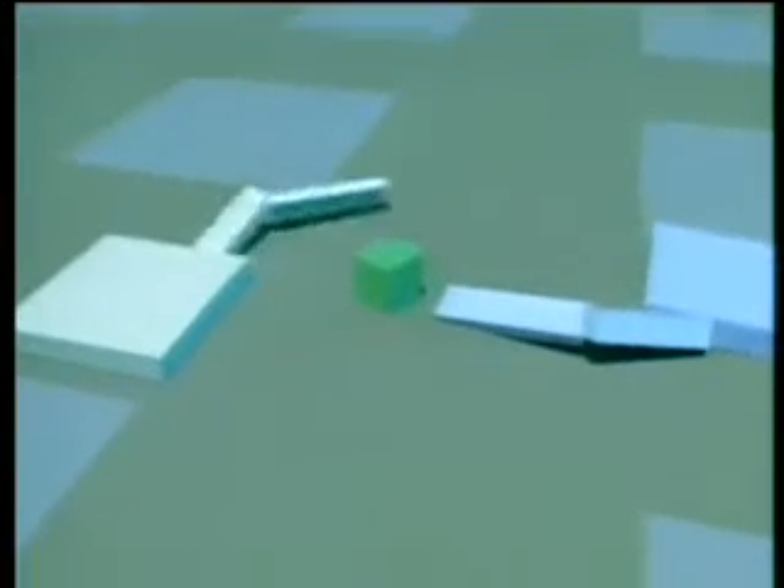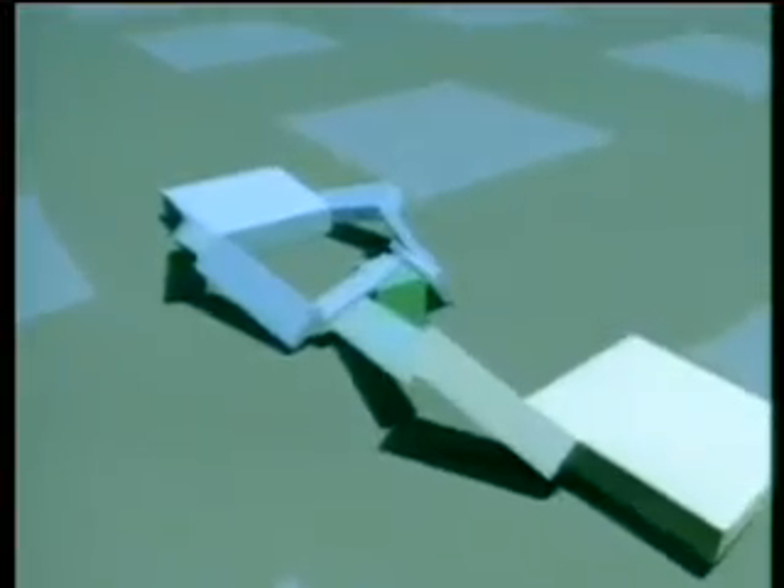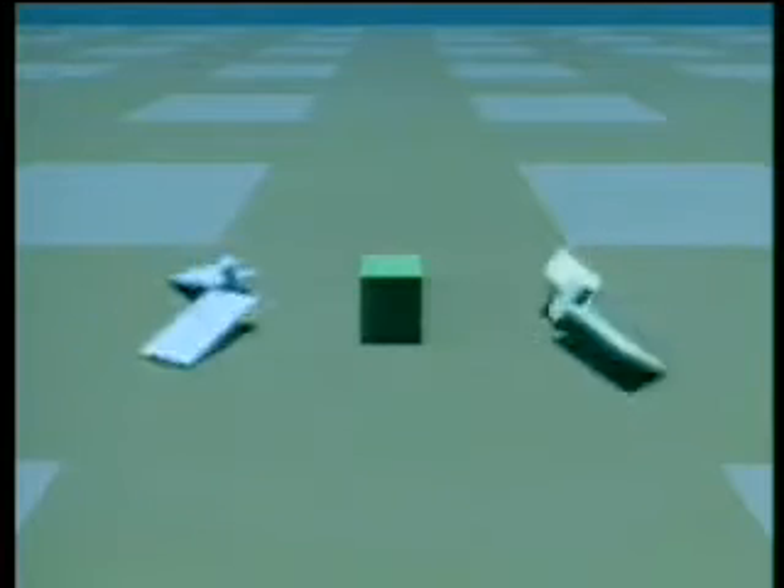This final group of creatures was evolved for their ability to compete for control of a green cube. The creature closest to the cube at the end of a simulation is the winner. A strategy first arose for simply tumbling towards the cube.